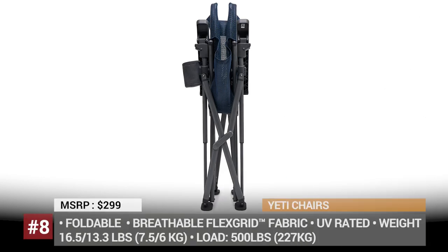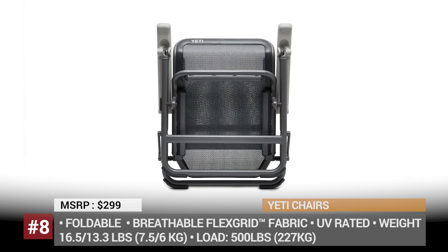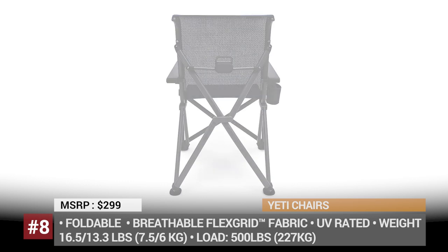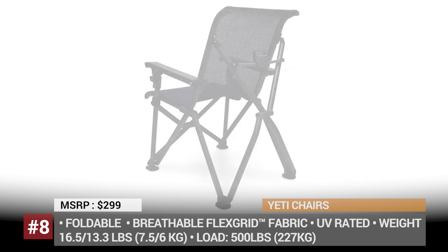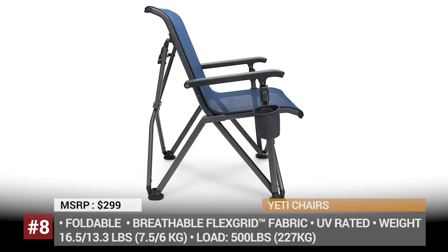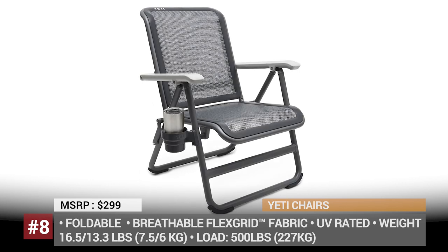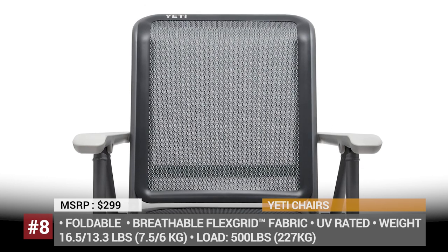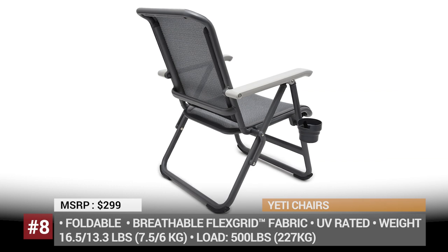Yeti Basecamp and Trailhead. If you are tired of flimsy chairs with fabric that tears and frames that break, maybe the time has come to look for a premium product. Yeti Coolers was founded in 2006 and, as claimed by many campers, they have managed to become the yardstick by which all outdoor products are measured. Their outdoor living category currently includes two models, the Basecamp and Trailhead, which share the title of the best-in-class seats on the market. The legendary durability and comfort are ensured by easy-breathe mesh with flex-grid technology that supports 500 lbs without losing shape. The Yeti chairs are easily packable, have die-hard joint construction, and include a cup holder for all your beverages.